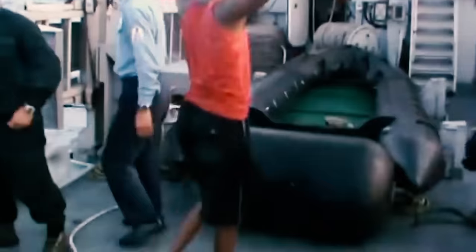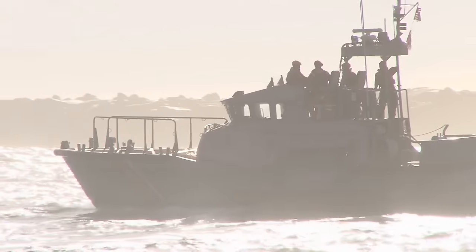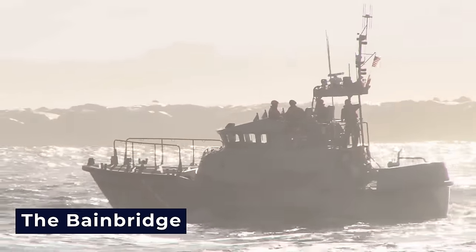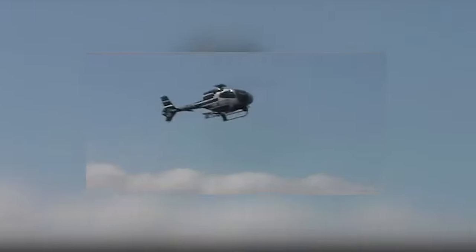Despite their capture, the pirates refused to surrender. The Bainbridge and its accompanying ships held their firepower until they received approval from Washington. Aggressive maneuvers, like using water cannons to push the lifeboat away from the shore, were employed to prevent escape.